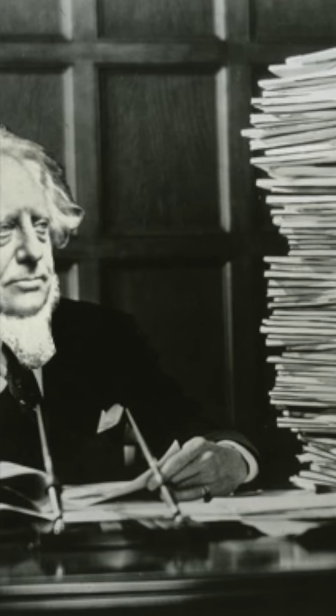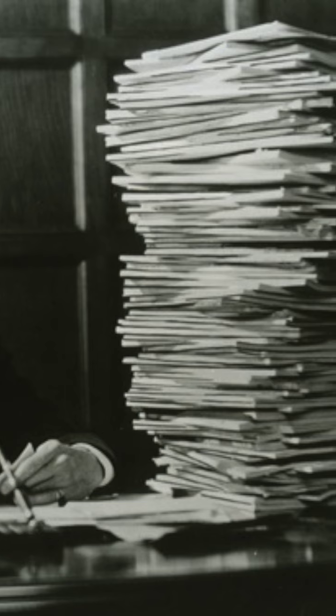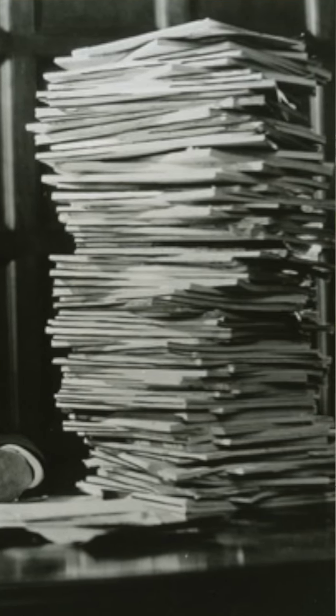Being such a recognised member of society meant he had stacks of correspondence building up on his desk. His inbox was well and truly full, and the thought of replying to each and every one was a daunting task indeed.